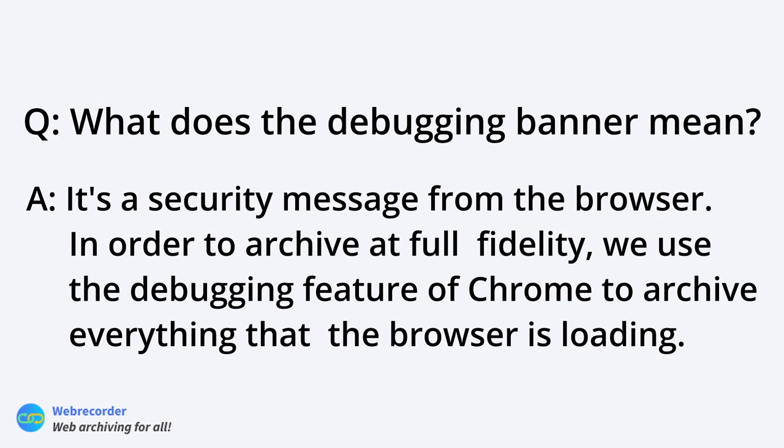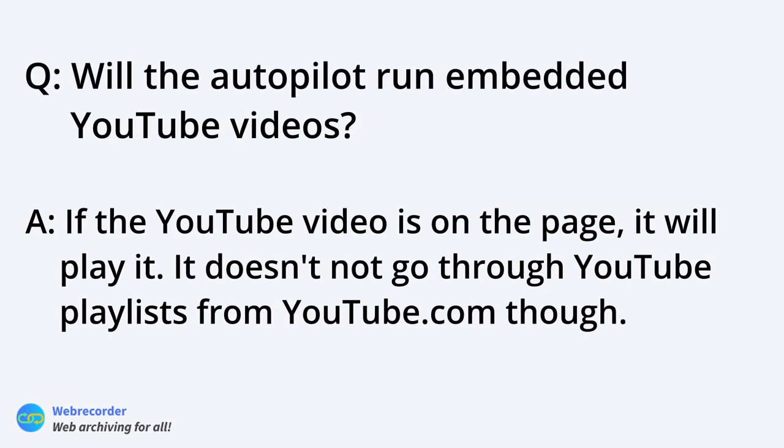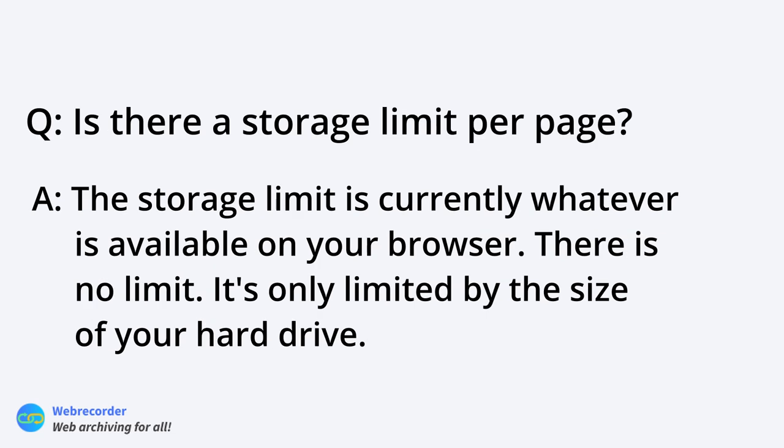Question: would autopilot run embedded YouTube videos? Currently, if you have a YouTube video on a page it will autoplay it for capture. It doesn't go through YouTube playlists on youtube.com, but if a page has multiple videos, autopilot will start playing all of them so they get archived. Another question: is there a storage limit per page? The storage limit is essentially what's available in your browser — there is no built-in limit, only the size of your hard drive.